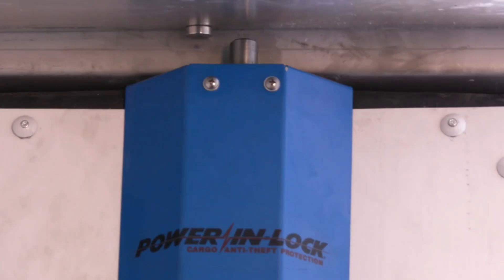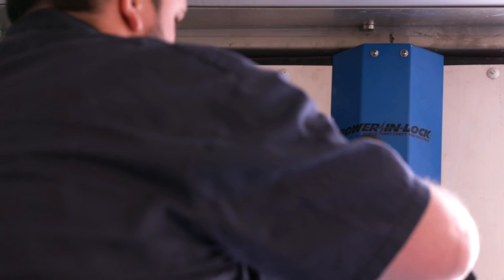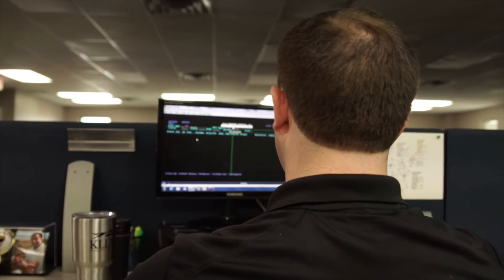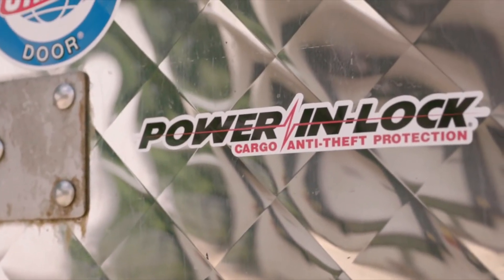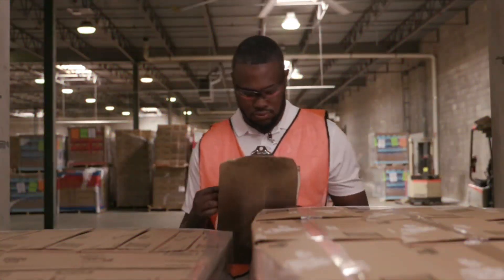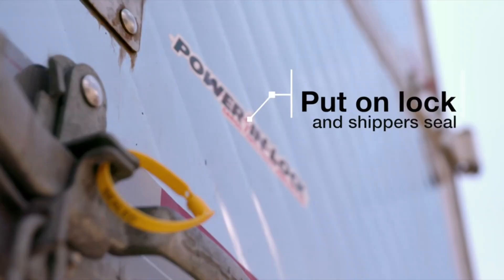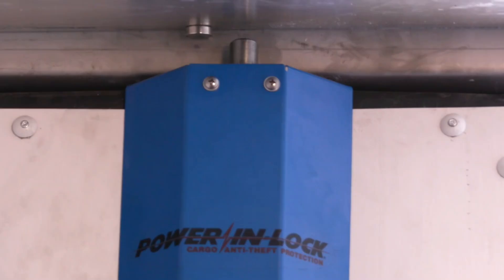The device was created by Q Products and Services. It is a deadbolt-style lock that can be controlled from a distance and adds an extra layer of security against thieves who want to steal goods. People who ship goods can get verified proof from KLLM that their goods were not tampered with while they were in transit.